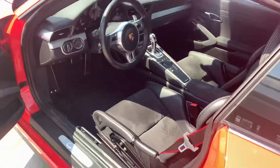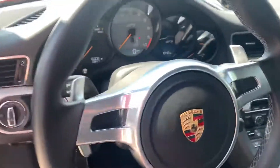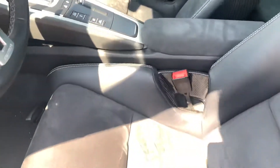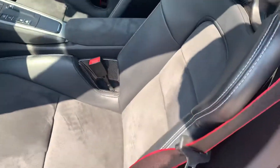Inside the car — full bucket seats, Alcantara trim. 16,008 miles as we're sitting right now. A little fire extinguisher in there. Porsche crest on the Alcantara armrest. The seat belts are kind of cool too — they've got the two-tone that matches.